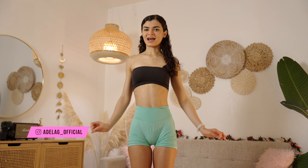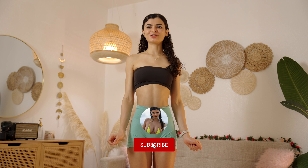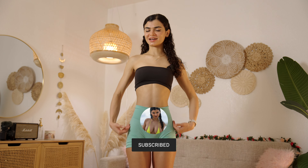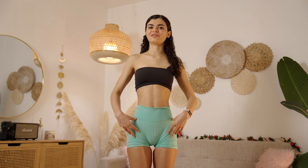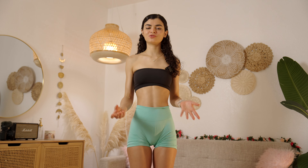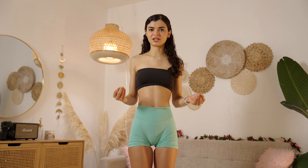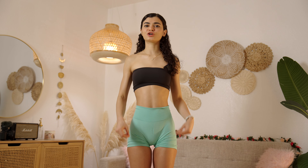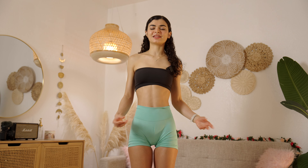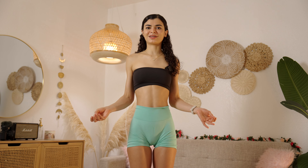Hi everyone, it's Adela Guerra and today I am super excited because I'm going to do an activewear haul. I'm going to be showing you these shorts I got from NVGTN and I love these shorts. I'm actually going to be showing you four pairs of the same style short but in different colors, and the colors that they have are so much fun. I already own these shorts in other colors — that's how good they are.